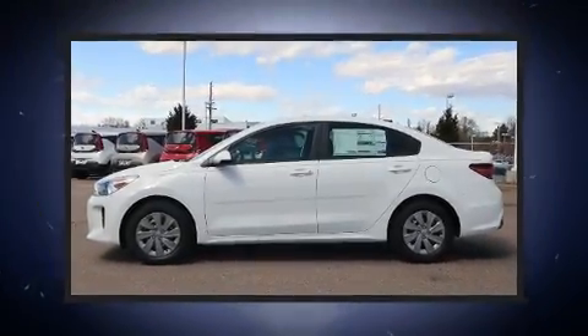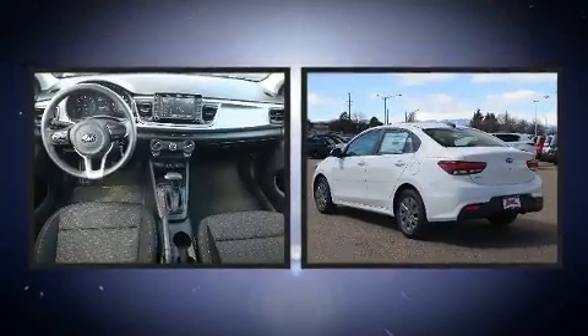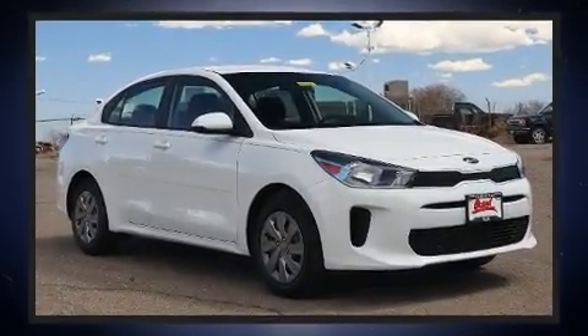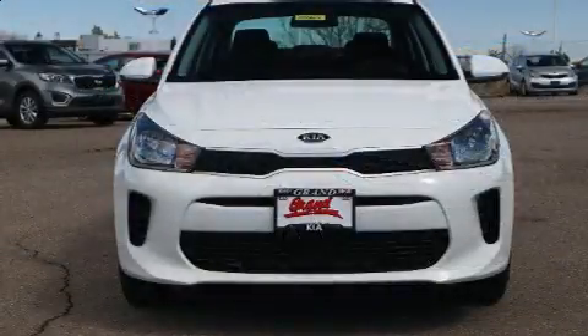Discerning drivers will appreciate the 2020 Kia Rio. This four-door, five-passenger sedan is waiting for you to take home. It features a front-wheel drive platform, an automatic transmission, and an efficient four-cylinder engine. Kia infused the interior with top-shelf amenities,